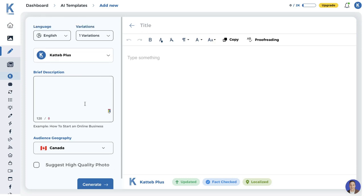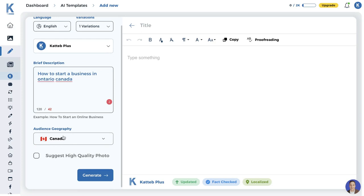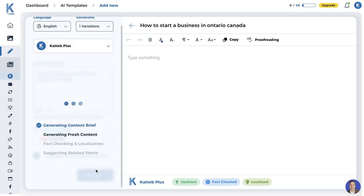Let's get started by testing the output quality we can expect from Katab. I'll be generating some content about how to start a business in Ontario, Canada — very specific and localized. We'll check if the content is factual, and we'll also request a high quality photo to be suggested and included with the content. Let's click generate and see what we get back.